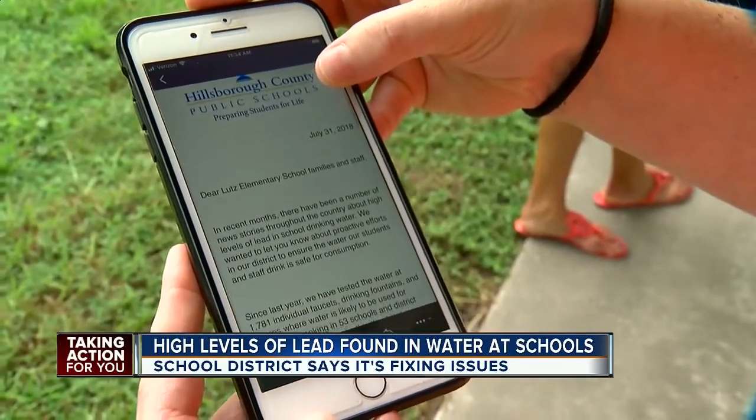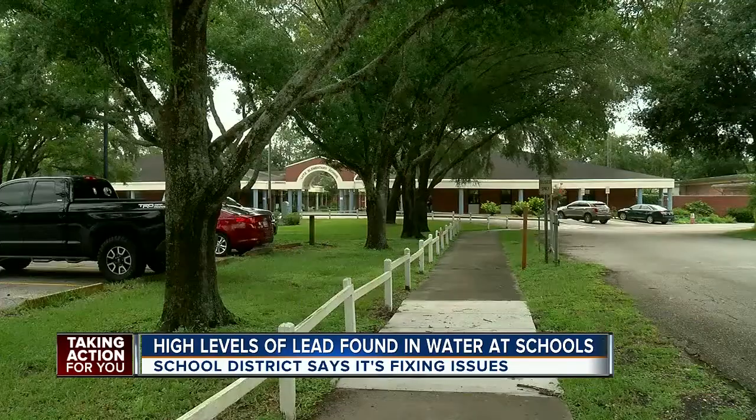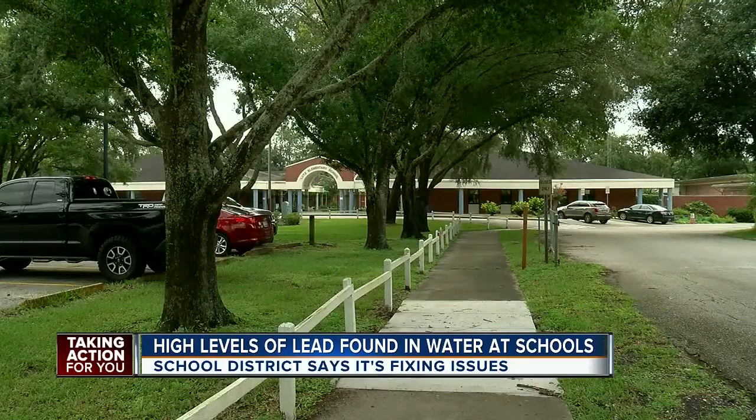The school's old. My husband went there and we're in our 40s. Janae Harris received that email. She says, 'I grew up and had lead in the paint and lead in water and I'm healthy and fine.' She has two kids who went to Lutz Elementary last year, one of the schools with high lead levels found in a water fountain.